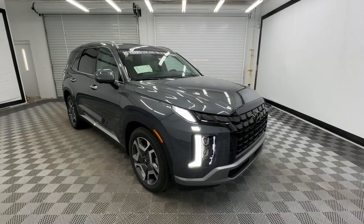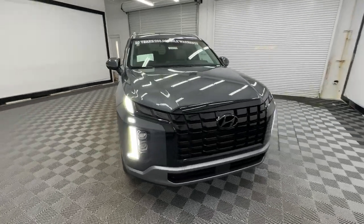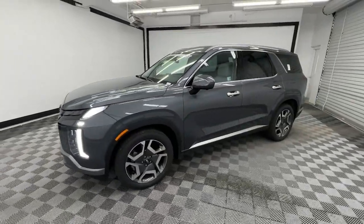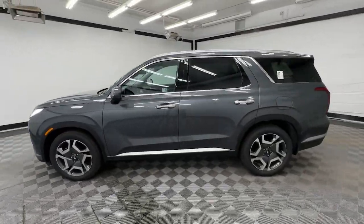Get acquainted with the 2025 Hyundai Palisade. Enjoy a new level of comfort and convenience on all your family outings in this spacious Palisade.